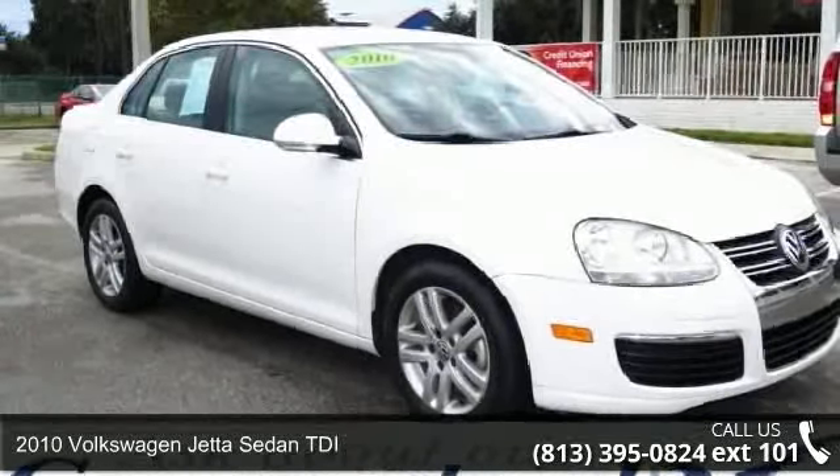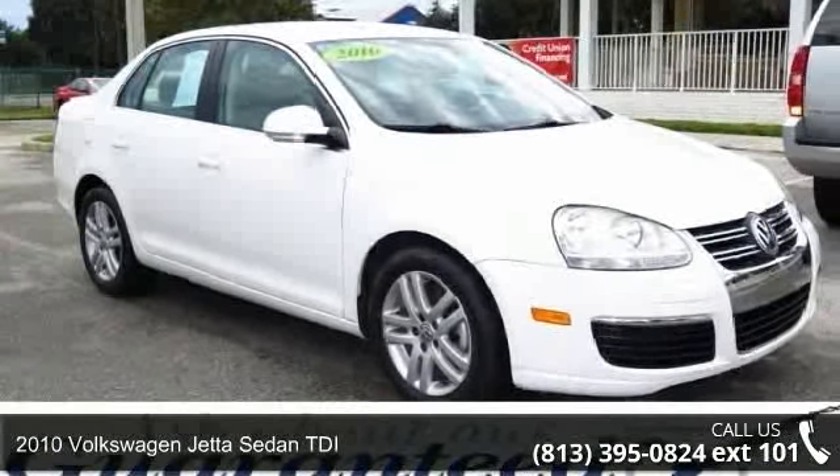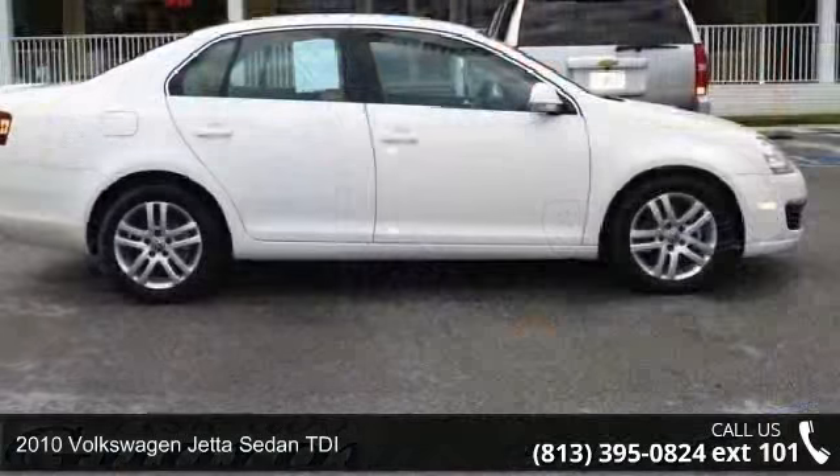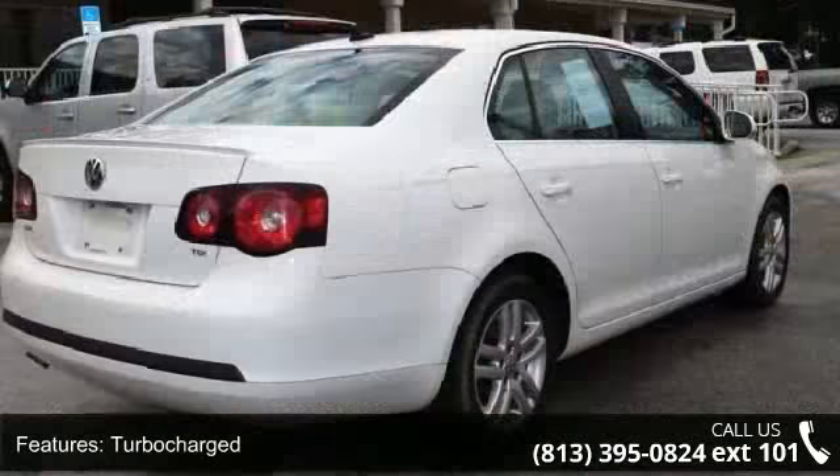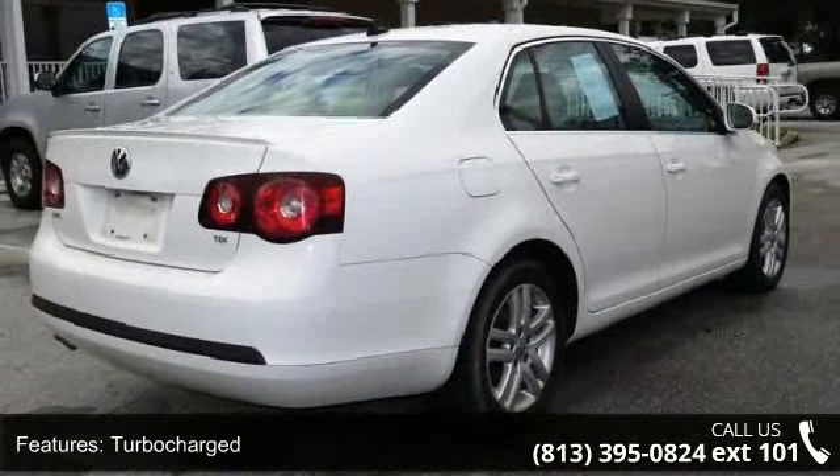Check out this 2010 Volkswagen Jetta Sedan TDI. This may be the set of wheels you've been looking for. This vehicle comes with a reliable 4-cylinder engine connected to a smooth shifting automatic transmission.